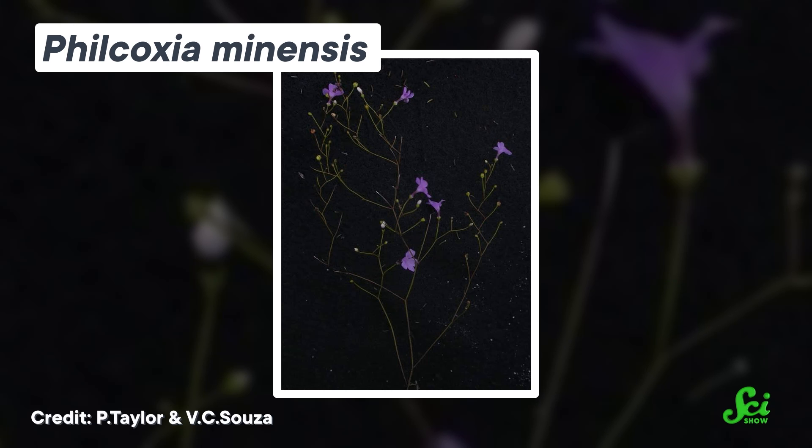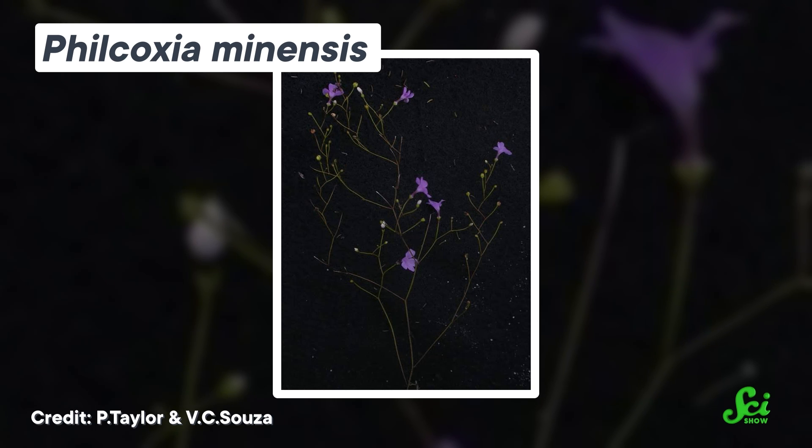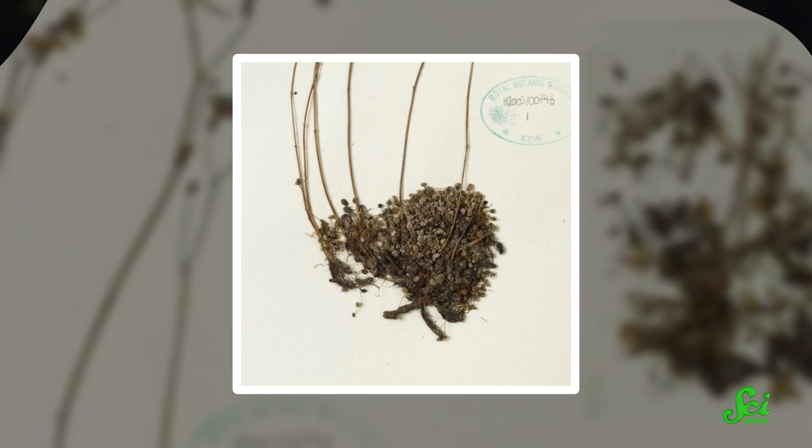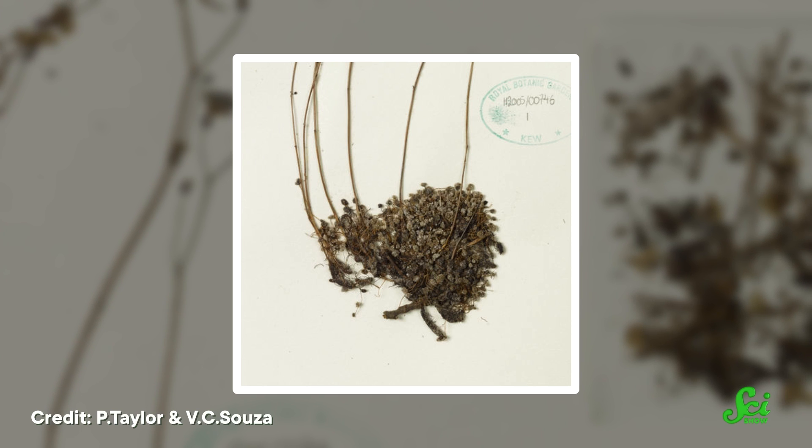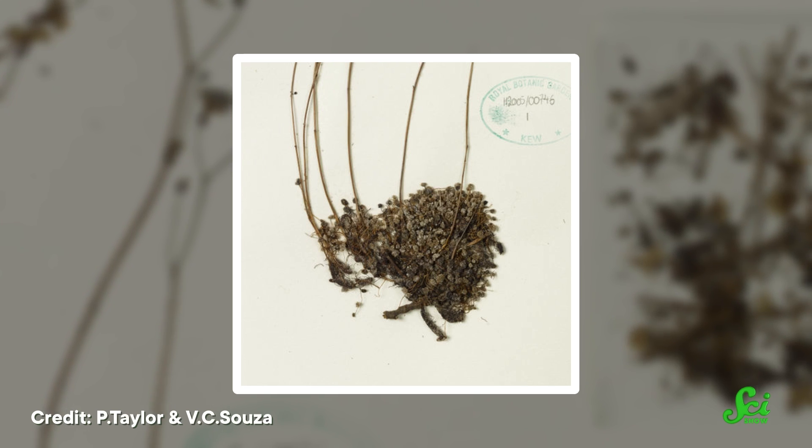Take Philcoxia, a genus made up of three Brazilian plant species described back in 2000, living in low-nutrient and shallow sand. Philcoxia's underground traps are made from modified leaves and are pretty unassuming. They're tiny — only about a millimeter in size — and produce a sticky goo that stops microscopic prey dead in its tracks, until it's, well, dead.